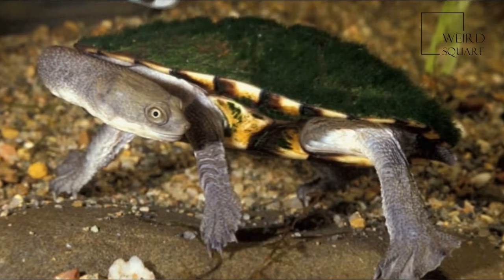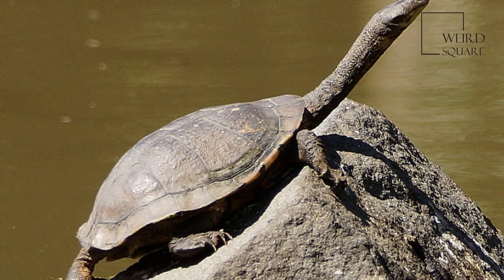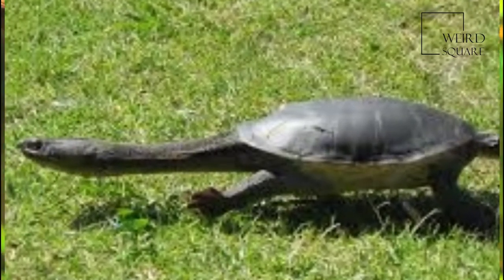The neck is long and narrow and reaches a length of approximately 60% of the carapace length. The neck has numerous small pointed tubercles and is grey to black in color dorsally, as is the narrow head.